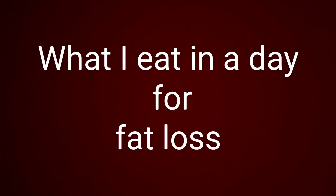This is what I eat in a day for fat loss. I'm currently working with a weight loss coach. Her name is Kelly Adlam and I'll pop the link to her website and her Instagram in the description.